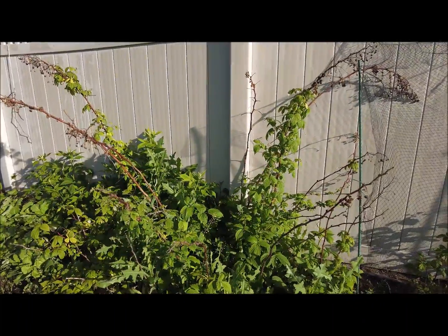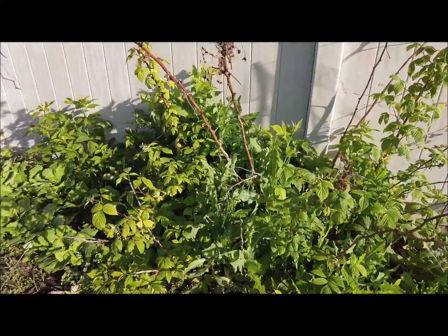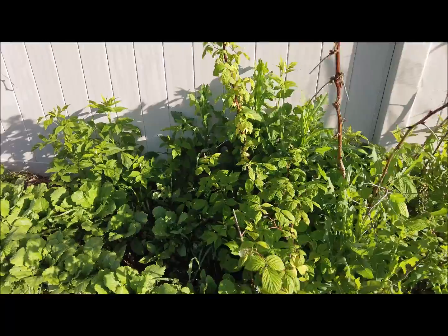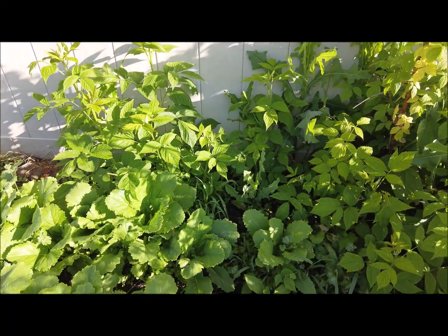Raspberries look pretty good. Looks like there are some dead canes I need to go in and get out of there. It's spreading a lot more this year — getting a whole lot of new raspberry growth, never had this much before.